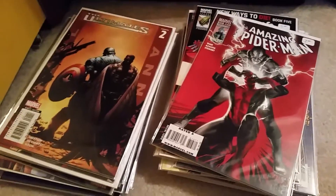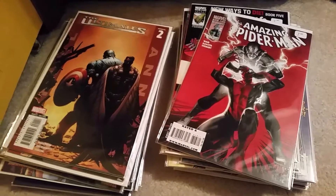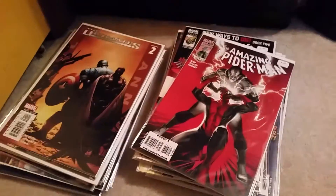So yeah, that was my Comic-Con haul. Hope you guys enjoyed it. Let me know if there's anything you want to see in the future. I've been meaning to do a collection video of all my boxes, but haven't gotten around to that yet, so we'll see. Alright guys, see you later. Bye-bye.